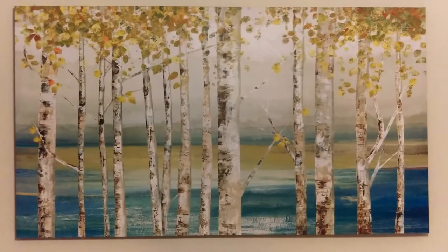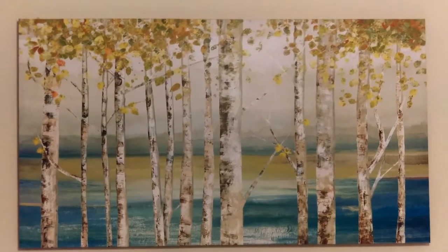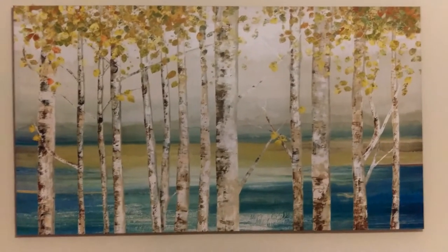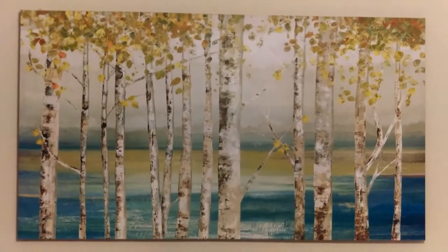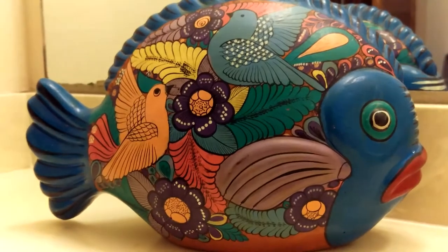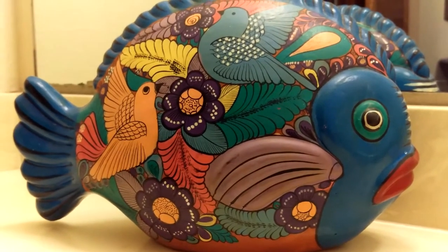Here's a picture that is a Kirkland's special — a mall store, just for decoration. It's aspen trees. I don't know, it fit with the color motif so we got it.